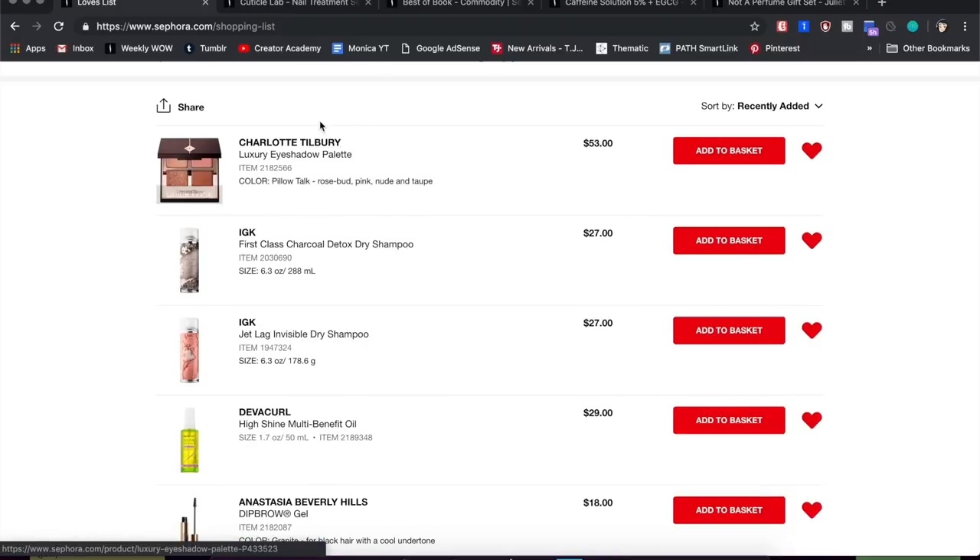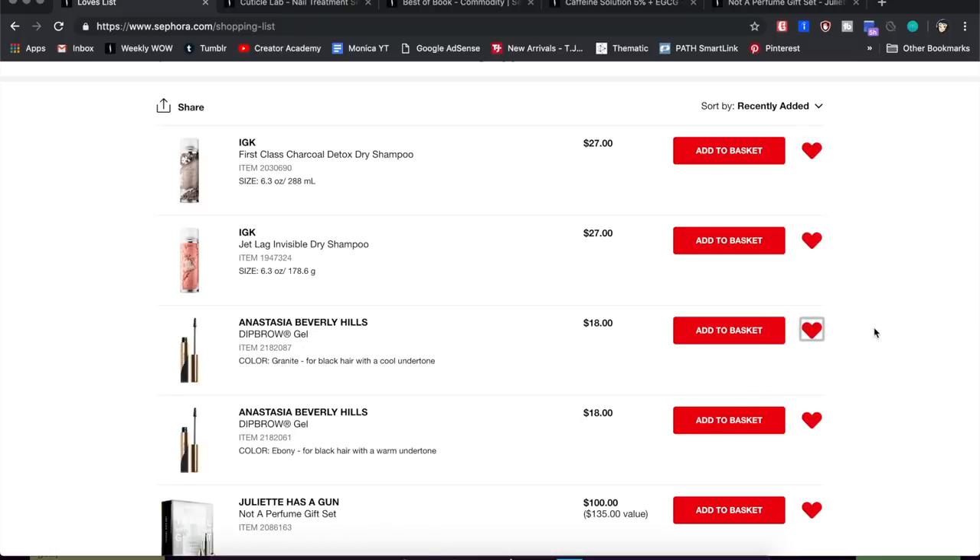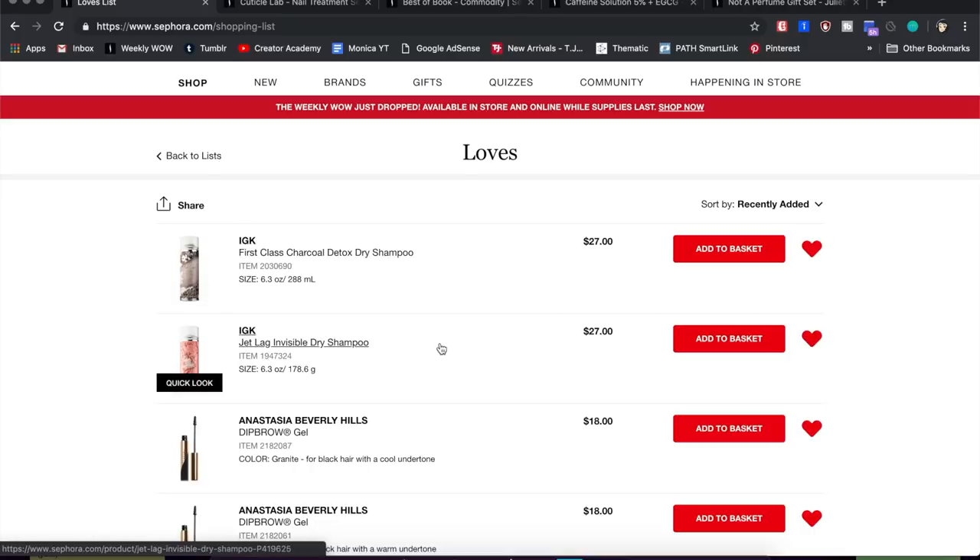There's another Charlotte Tilbury eyeshadow palette I added after seeing someone use it in a tutorial — it looked pretty, but honestly I'd never buy it at that price, so I'm getting rid of that. Next, the DevaCurl High Shine Multi-Benefit Oil is a brand new product that's been getting a lot of PR attention, but thinking about it, I don't think my hair texture is really right for a hair oil, so I'm taking that off too.